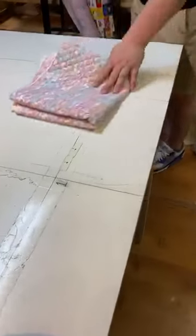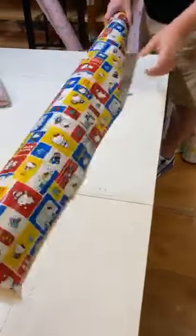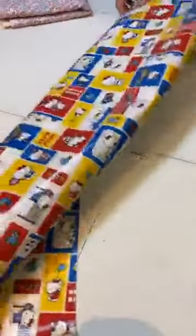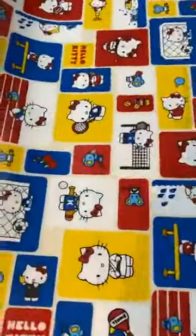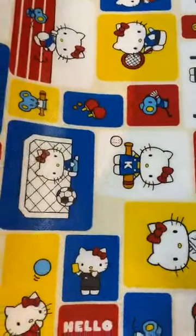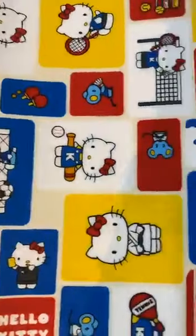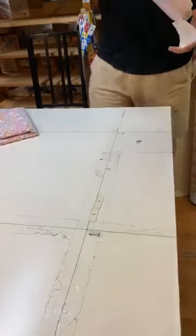Now let's start with the lovely Sanrio fabrics. We have some laminates with Hello Kitty arriving from Japan. And this one is Twin Stars — have a look at these!